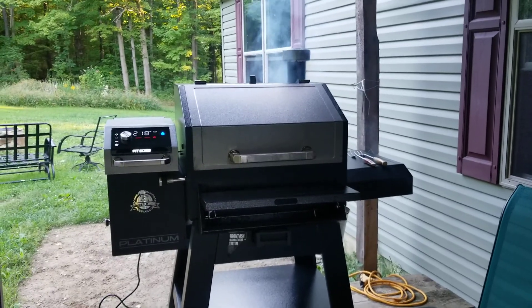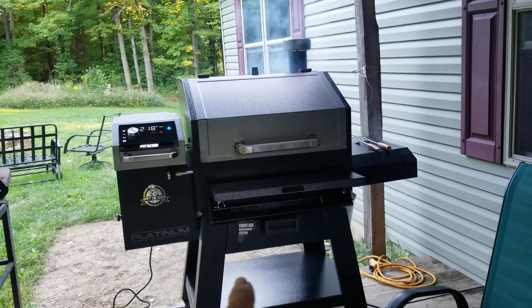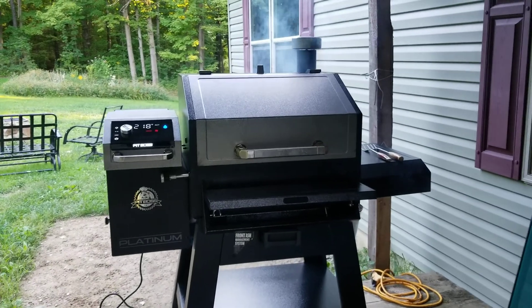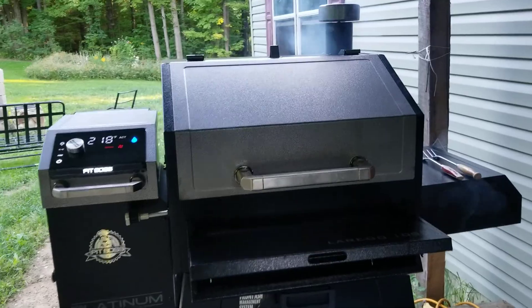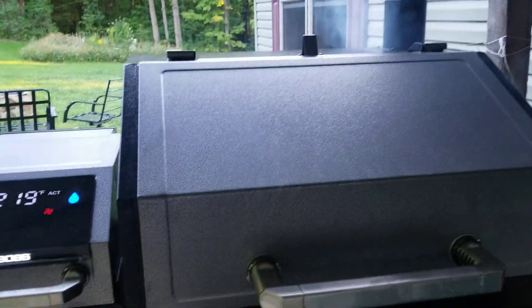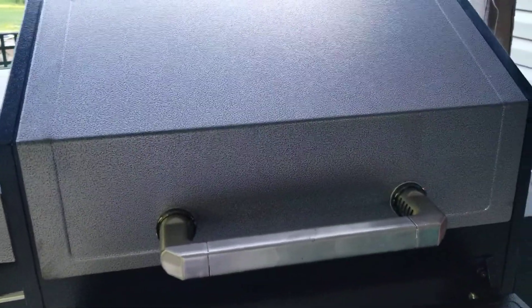So we finally got this put totally together, figured out how to work it, and I tell you what, I wish we had Smell-O-Vision. They're going to come up with it sooner or later. Let me show you what's inside.